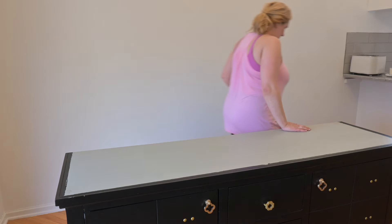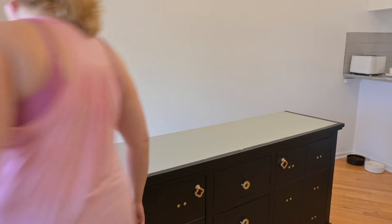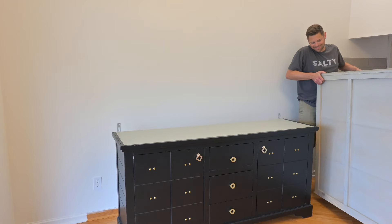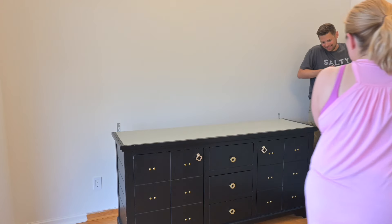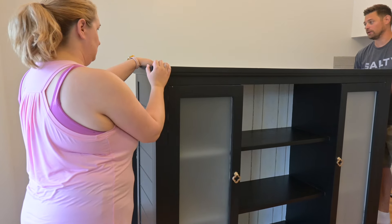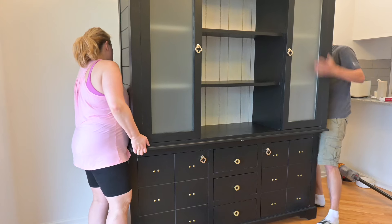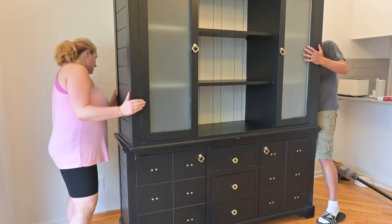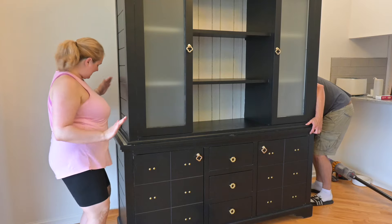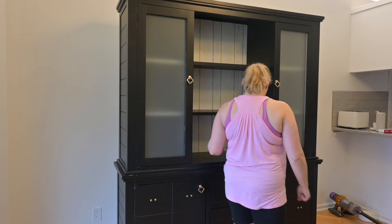I found this hutch off of Facebook Marketplace for about $400 to $425. One of the reasons I liked it was because it had a more modern vibe — the top is very simple and not ornate. Most of the older ones you see are more ornate. It was painted black and I knew I was going to give it a makeover because I'm trying to get rid of the black and go for something lighter.